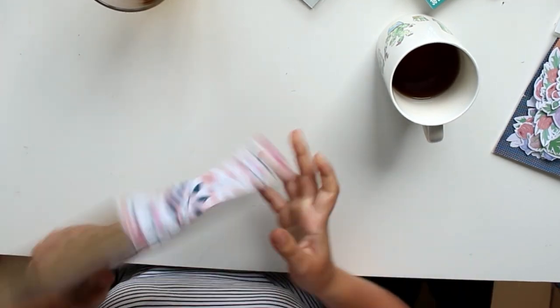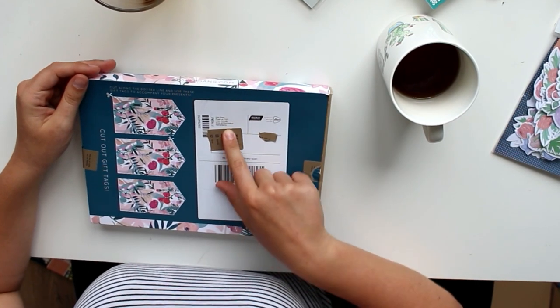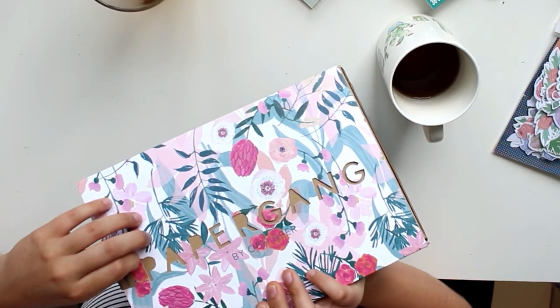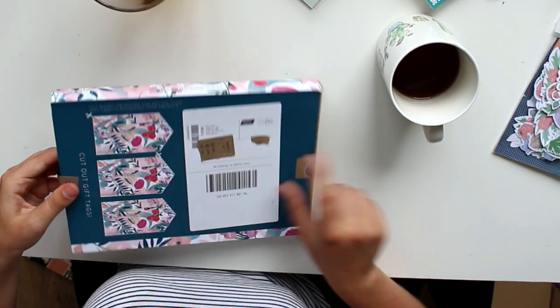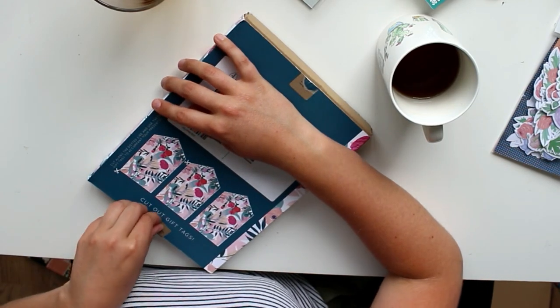What I also like is that they now use these — they look like eco-friendly stickers instead of plastic tape to close the box. I used one to cover up my address and my phone number. The cutouts are actually quite cute.